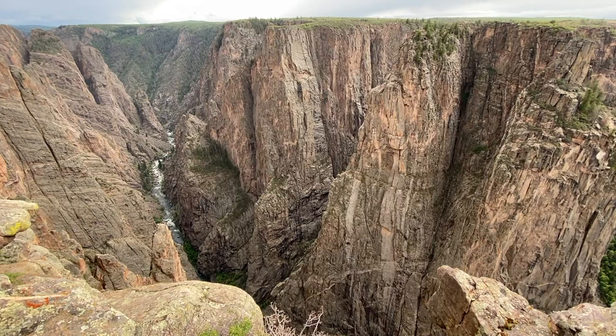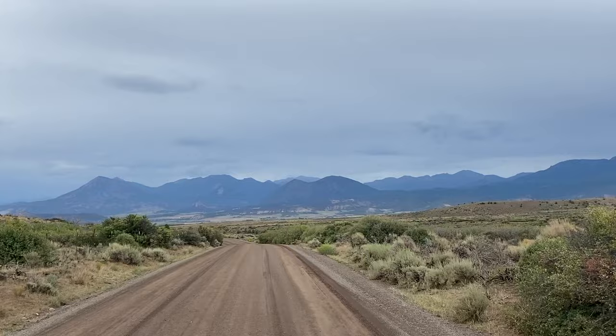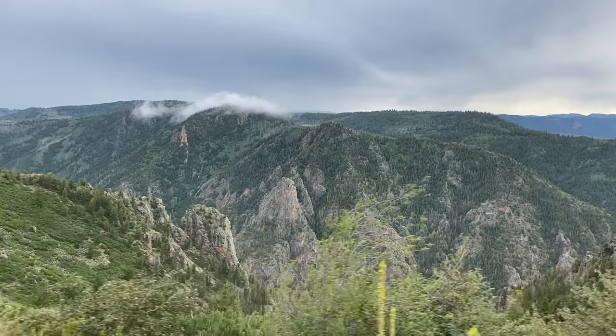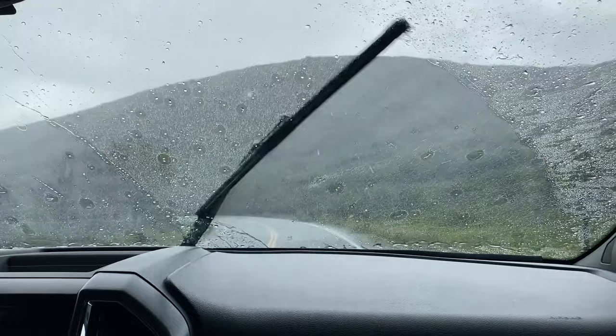We understand why it's one of the least visited national parks in the country. Due to its remote location, it does take some planning to get here, but it's definitely worth the drive. We left the Black Canyon of the Gunnison late in the day and started the long and rainy journey back to the campground.